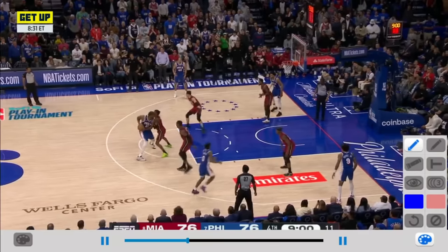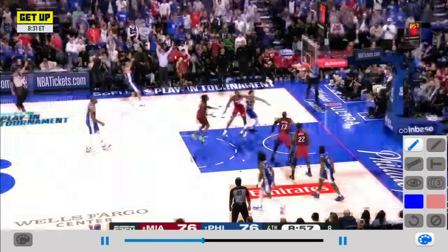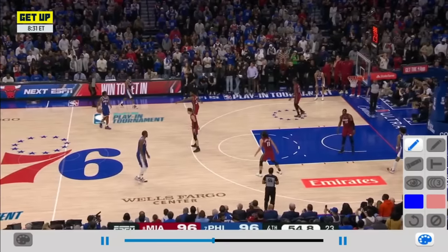Take a look at the score — tie game. Just enough for Hero. Great delivery by Embiid. Batum has space. Huge shot. Crowd reaction. It's a momentum play.